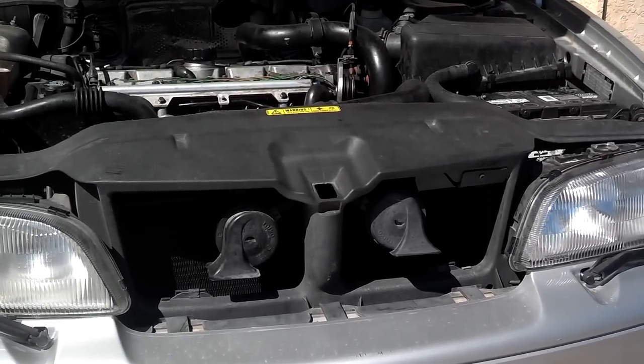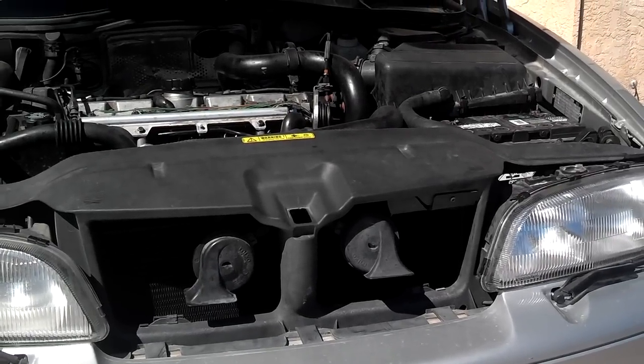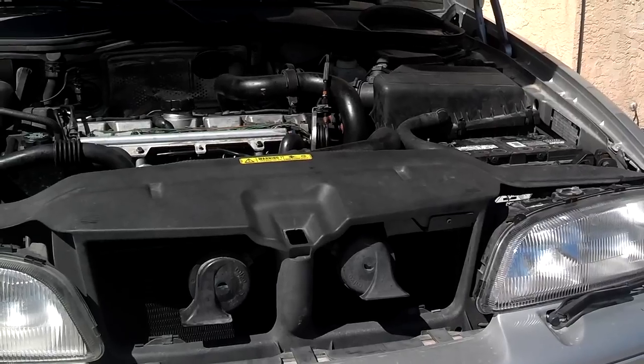The transmission system has a lower pressure than the cooling system, so coolant actually transfers into the transmission.